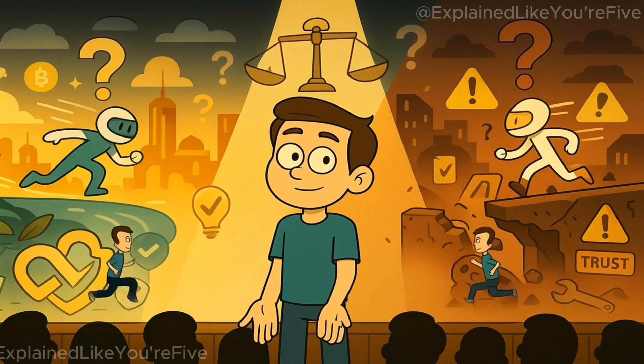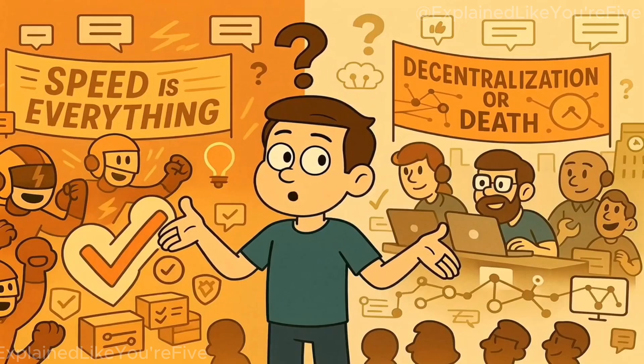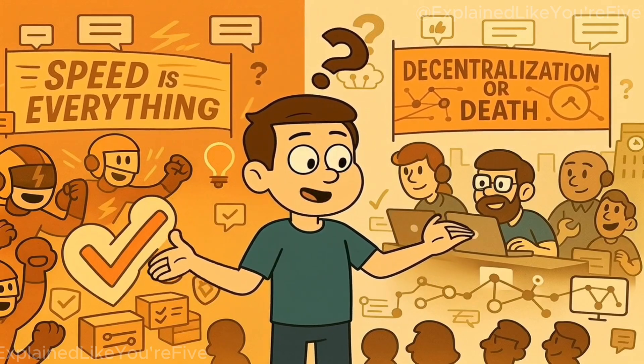So, what do you think? Is Solana's speed the future of crypto, or a dangerous shortcut? Drop your take below — whether you're team speed is everything, or team decentralization or death.